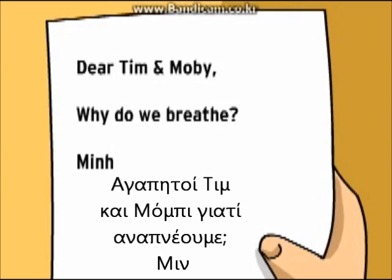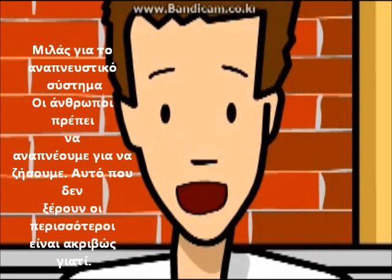Dear Tim and Moby, why do we breathe? You're talking about the respiratory system.